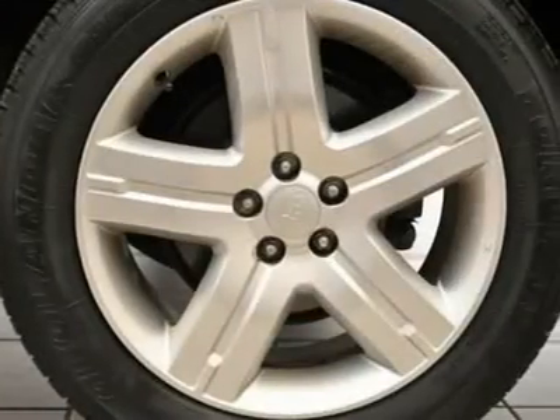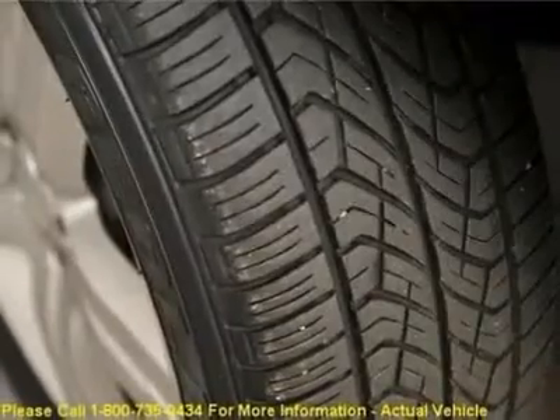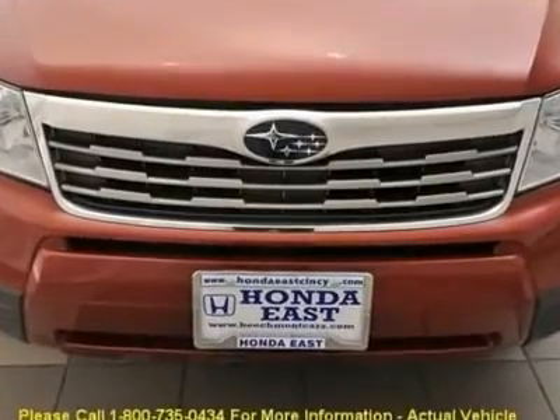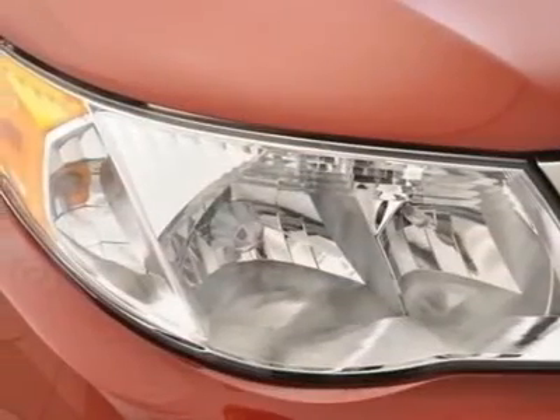Designated by Consumer Guide as a 2010 recommended compact SUV. Visit www.realdeal.com/eCTR5 to view a free price check.